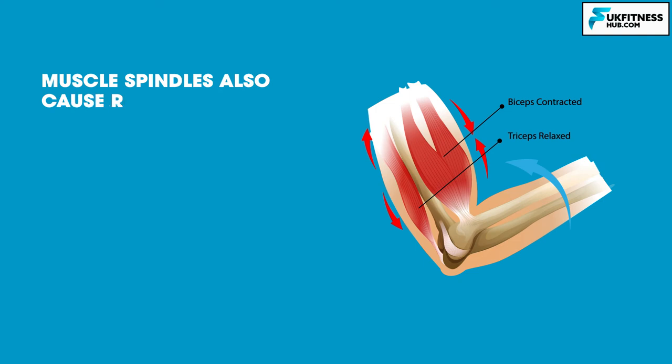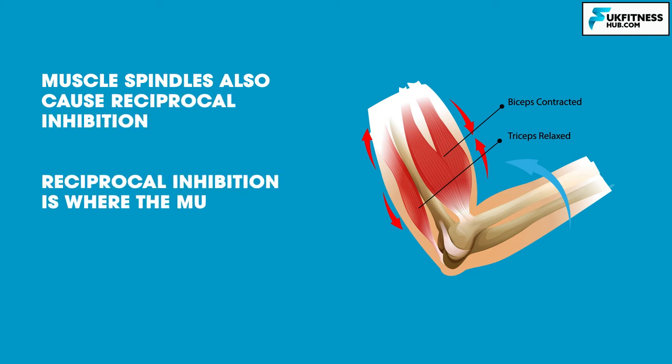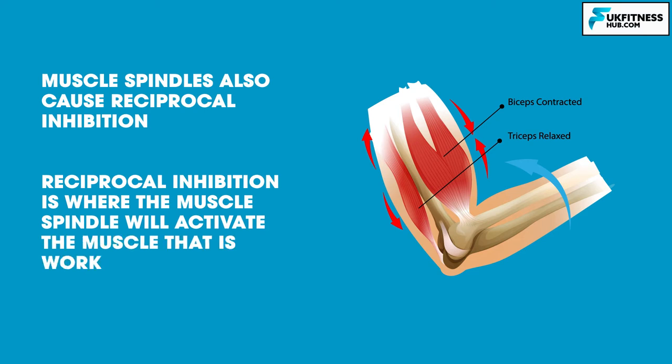Muscle spindles also cause reciprocal inhibition. Reciprocal inhibition is where the muscle spindle will activate the muscle that is working. For example, in a bicep curl movement you're activating and working the bicep primarily. However, the muscle spindle will also inhibit the antagonist muscle — in this case, the triceps. Not only will the muscle spindle make the bicep contract, it will also make the triceps relax.